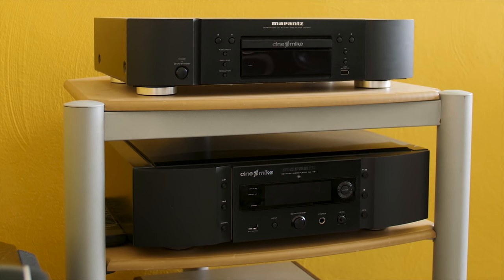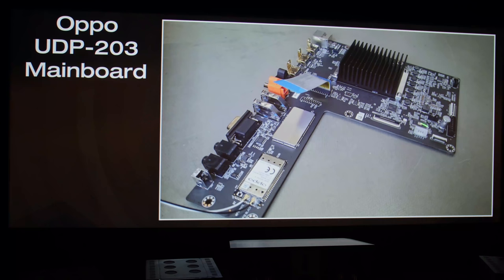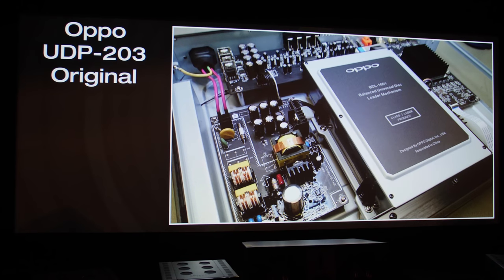The hardware modification side of things is what interests me most, because their belief is that much of the AV equipment you have purchased off the rack from manufacturers could be improved on many levels, due to poor quality components on the main board and circuitry. All AV equipment are mass produced to a certain manufacturing tolerance, and cost is always top of mind, so manufacturers sometimes cannot afford to use the best components. Which is where Cinemike comes in.